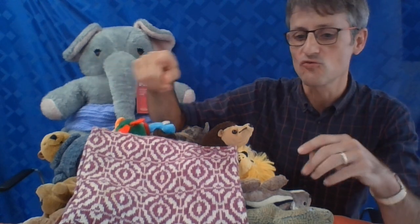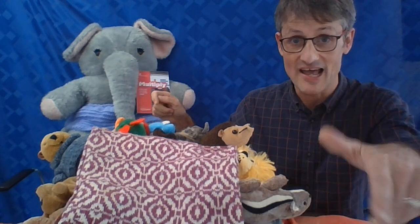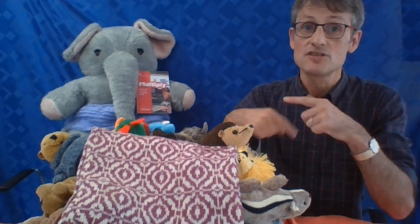There were ten in the bed and the little one said, 'Roll over, roll over!' So they all rolled over and one fell out. He hit the floor and gave a shout. Please remember to tie a knot in your pyjamas — single beds are only made for one! Two, three, four, five, six, seven, eight, nine...